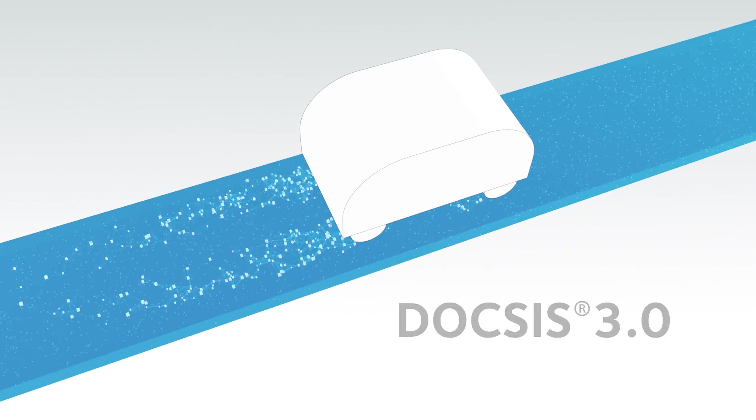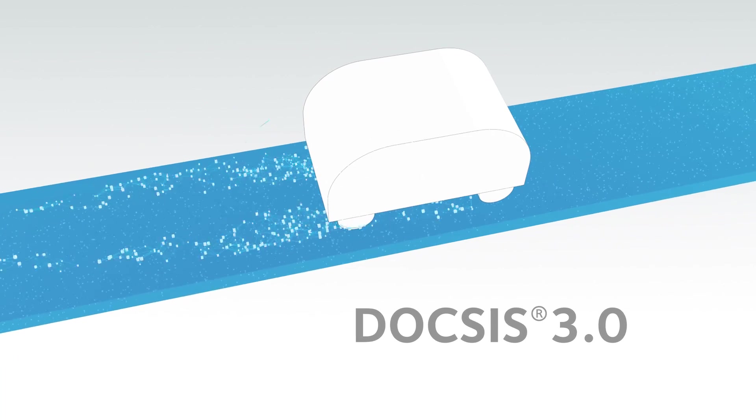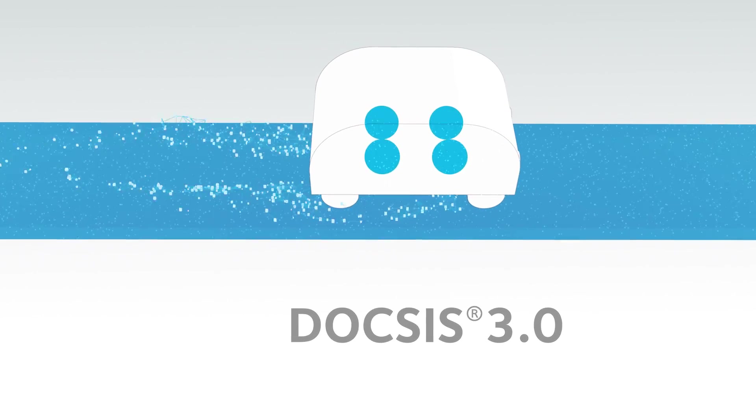Modulation techniques allow these signals to transmit data to and from the internet to your home. Think of it like a small vehicle carrying bits of data back and forth.